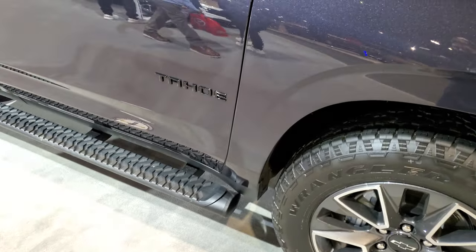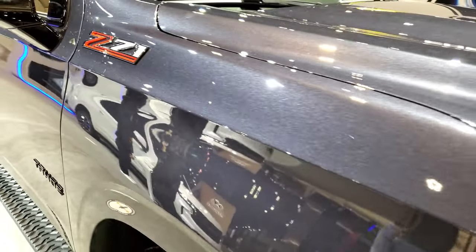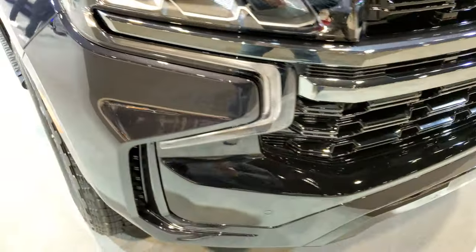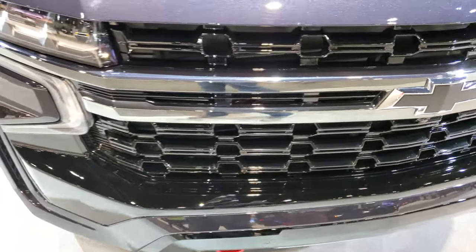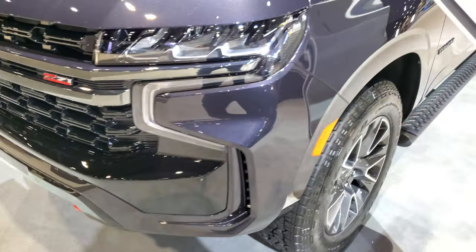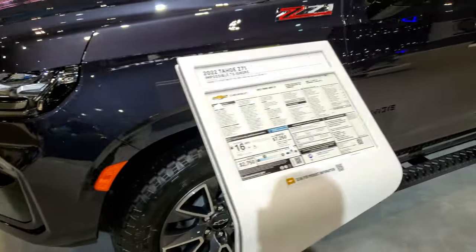Pretty good-looking step bars on there. You get the blacked-out Tahoe logo. The Z71 logo is now on the fenders, and dark ash gray — it's got a lot of metal flake in it. We're shooting this video in 4K, so make sure you've got your HD capabilities on. You get the red tow hooks and LED lights on there.